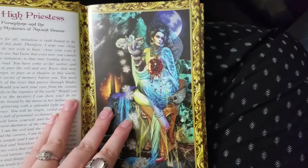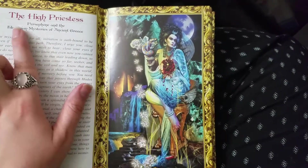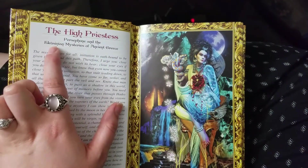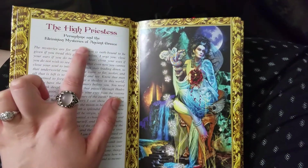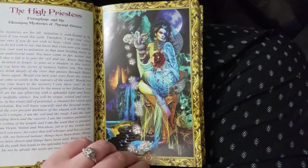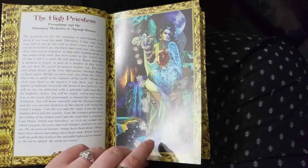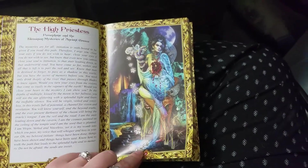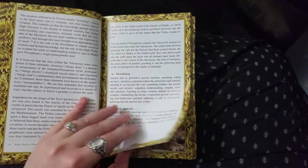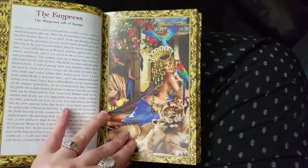The High Priestess is represented by Persephone and the Eleusinian mysteries of ancient Greece. I will have opportunities to really delve into the details of the representations of these cards, but I am already super impressed.